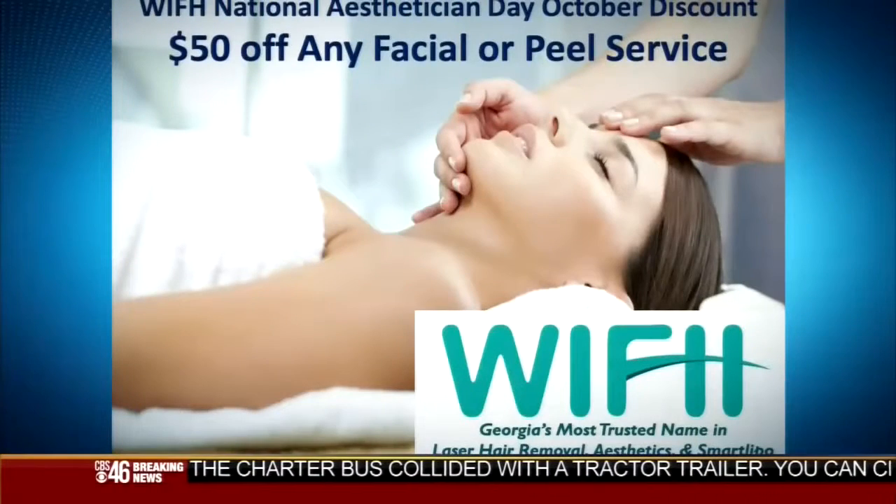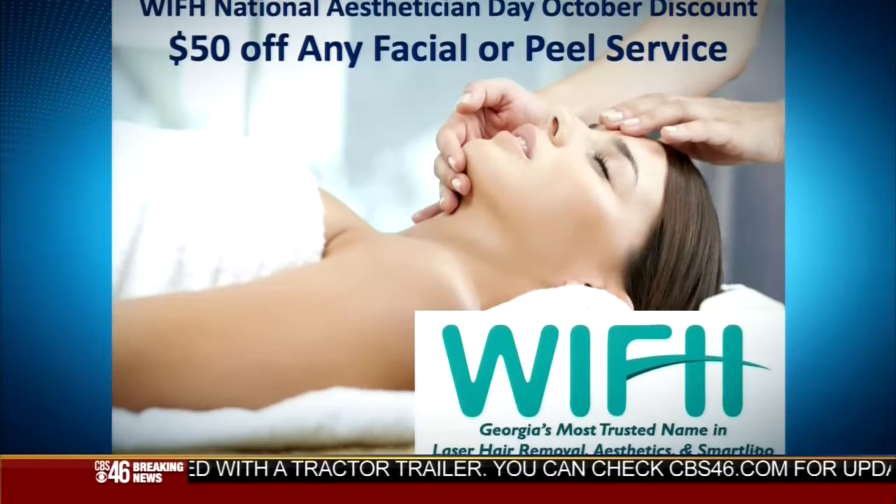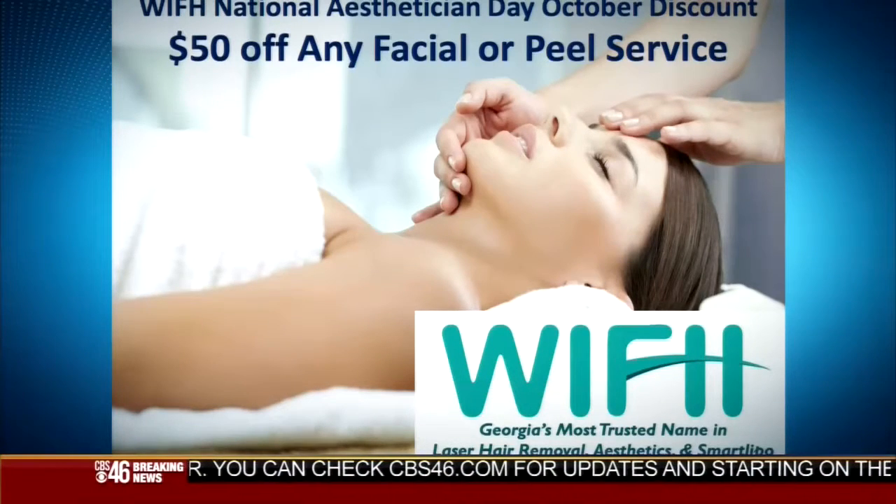We appreciate all of you being here. National Esthetician Day is this Saturday, guys. WIFH National Esthetician Day — there's an October discount: $50 off any facial or peel service. You can just log on to WIFH.com.